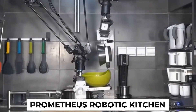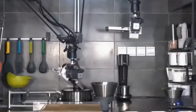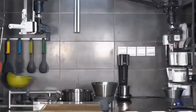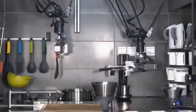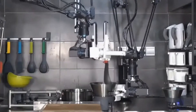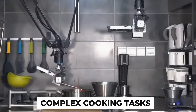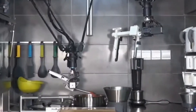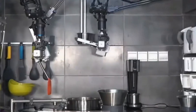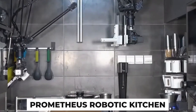Prometheus Robotic Kitchen is an advanced, fully automated cooking system designed to revolutionize food preparation in home and commercial environments. This robotic kitchen is equipped with a variety of utensils and appliances, all controlled by robotic arms capable of handling complex cooking tasks. The system automates everything from chopping, stirring, and mixing to cooking dishes on stovetops or ovens.